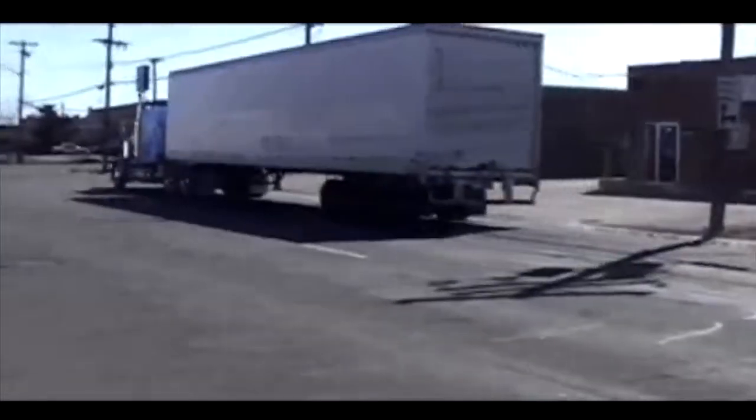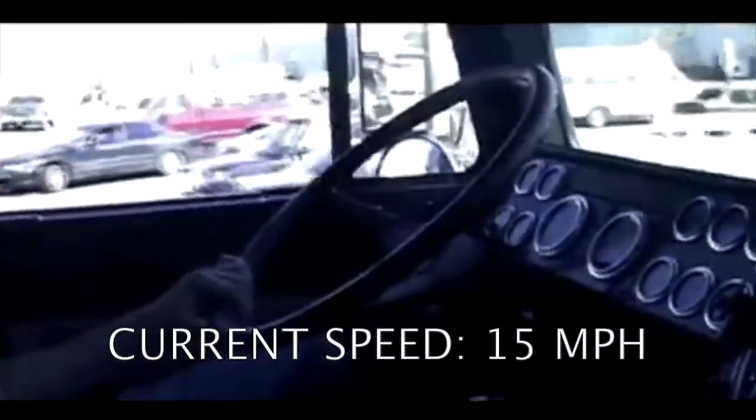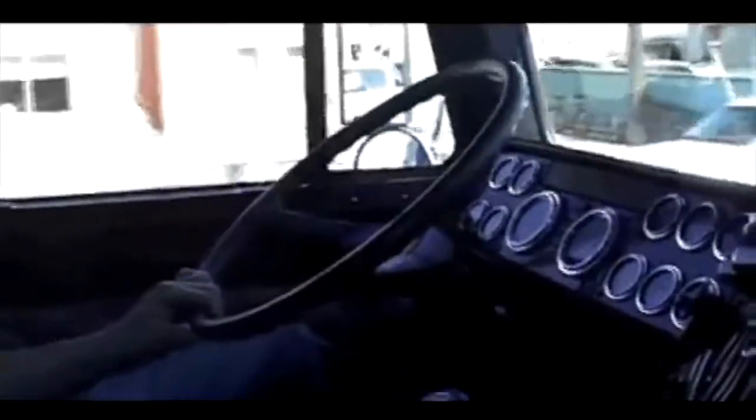Now let's climb on in the cab and have a look at all this from the driver's perspective. We're going to demonstrate the ability of the electric traction system to slow the truck without use of the conventional brakes — all the way to a stop — and the driver just touches the brake to hold the truck in place.